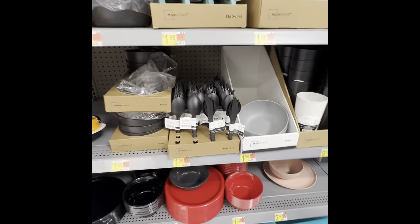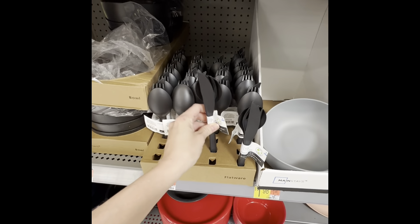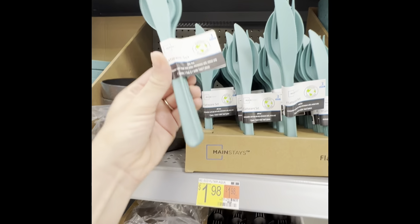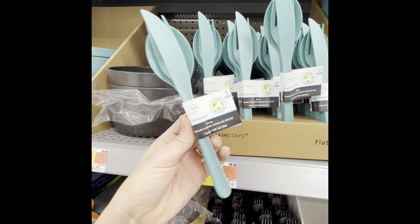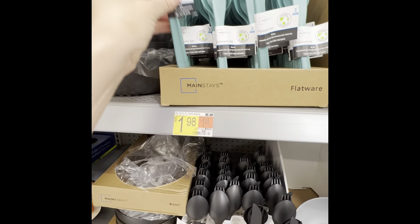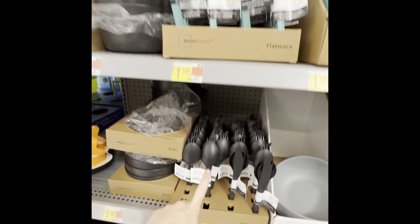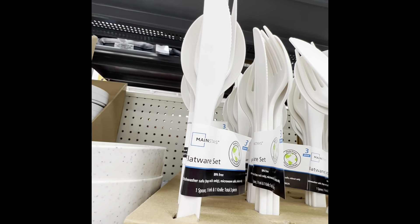Hey guys, welcome back to Shop with Roxy! I'm here in Walmart and I just wanted to show y'all a couple things. I came across these plastic flatware sets for $1.98, and they are so cute — they have the white, the green, and the black. Really, really cute.